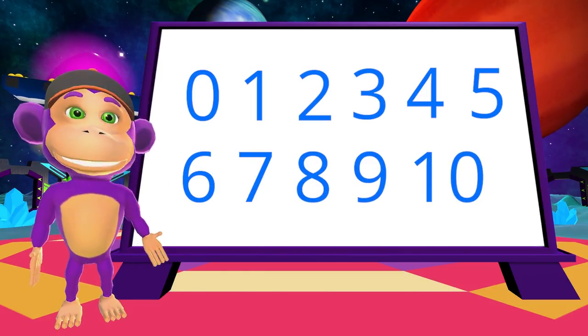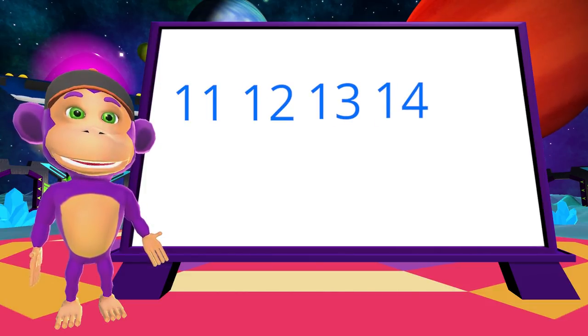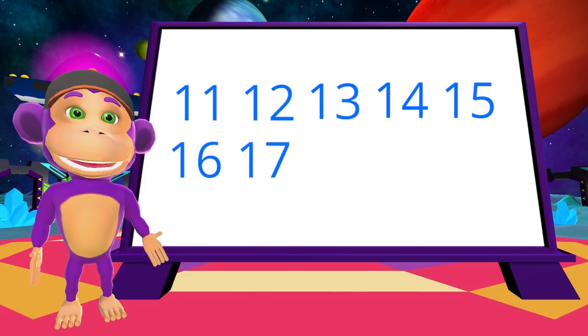Today we are going to be looking at what comes after 10. We have 11, 12, 13, 14, 15, 16, 17, 18, 19, and 20.